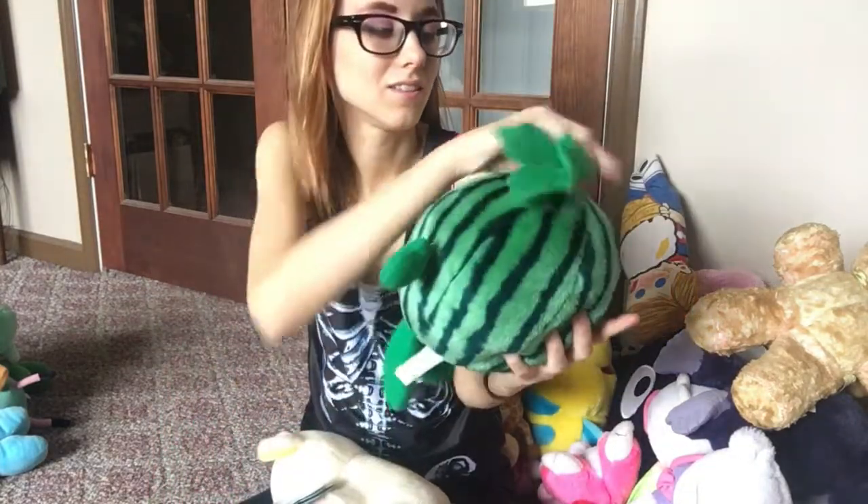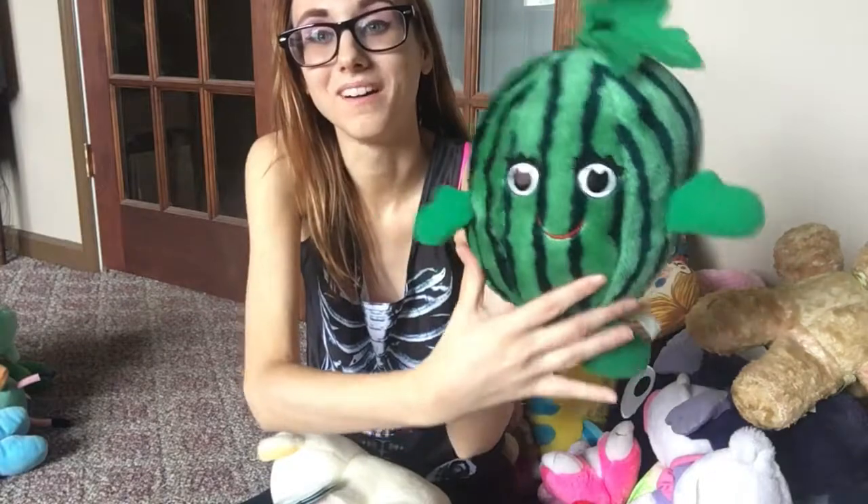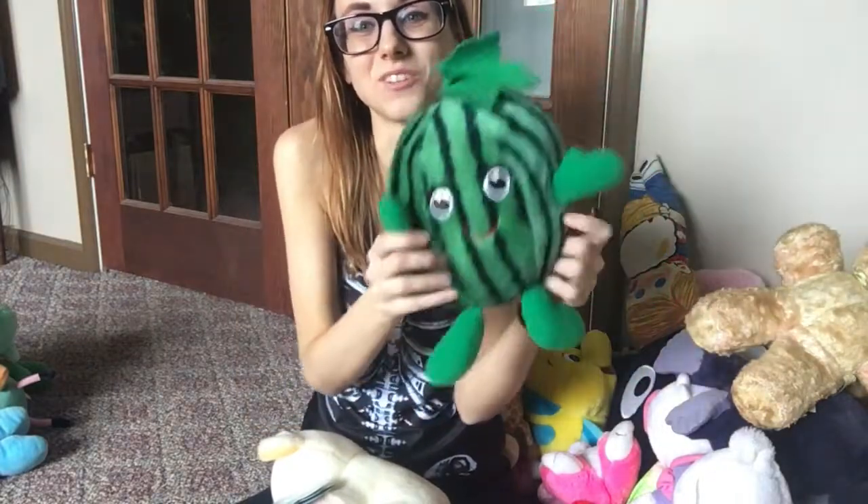I have this little guy — he is a watermelon plush. I think it's so freaking cute.